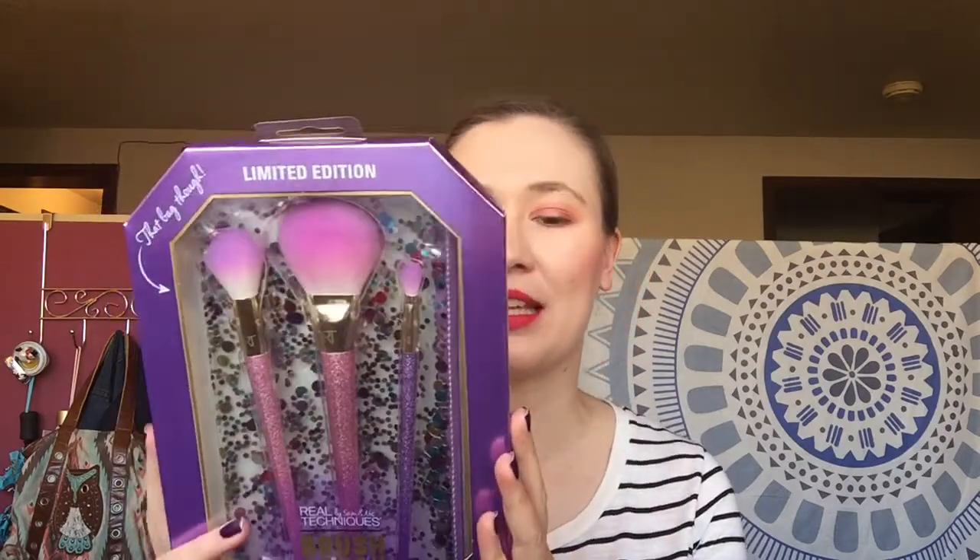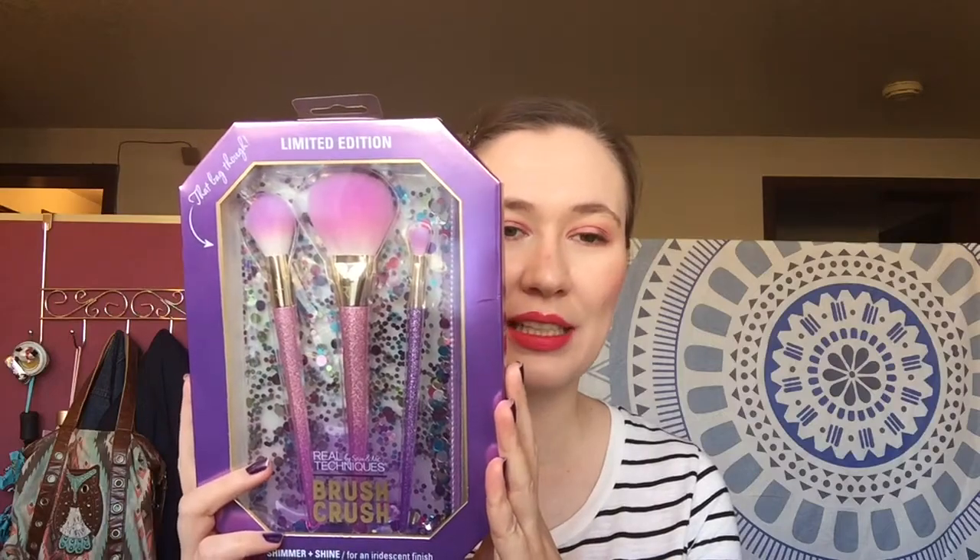This is going to be an Ulta haul — it's kind of a combination of a couple different orders from Ulta, and I actually have another one coming so watch for that one coming soon. I used the 20% off coupon, which is why I got some different things.